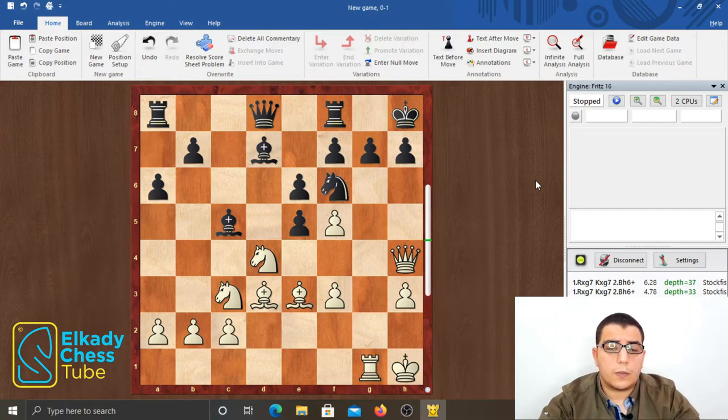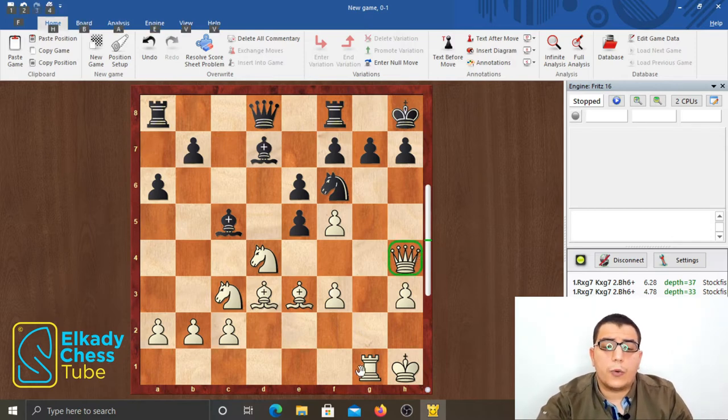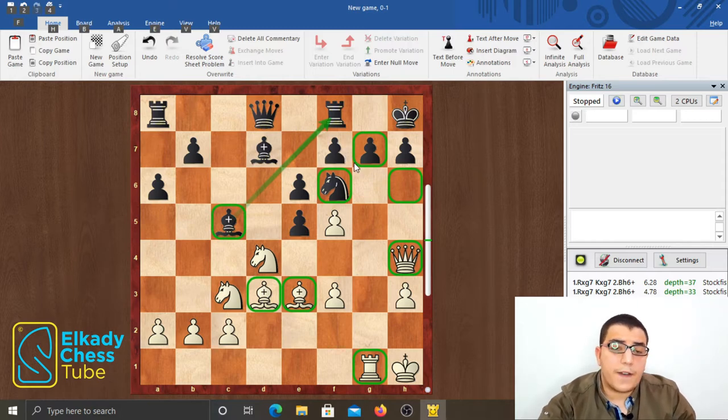Here we see that most of white's pieces are aiming at black's king: the queen on h4, the rook on g1, the bishop on e3, and the bishop on d3. Also, the dark squares around the black king are very weak, and the bishop on c5 still needs time to get back to f8 for defense — a fact that white needs to exploit immediately.